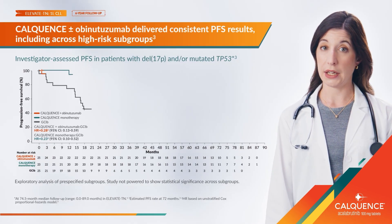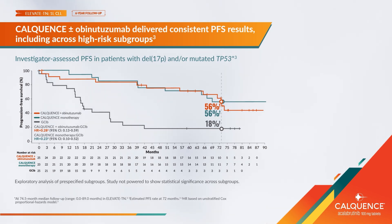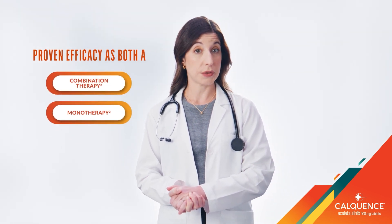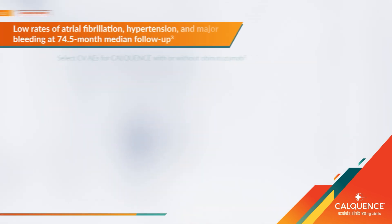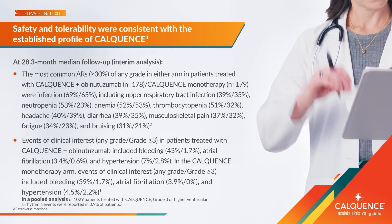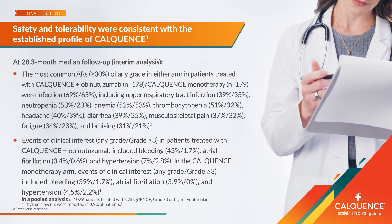I tend to prescribe BTK inhibitors in my high-risk patients with TP53 mutation or 17P deletion. Elevate-TN included both CalQuentz with obinutuzumab and CalQuentz as a monotherapy, which means I have the option to use CalQuentz with or without the monoclonal antibody depending on my patient's treatment goals. The rates of select cardiovascular adverse events were low with CalQuentz, both with and without obinutuzumab, and the safety and tolerability results at six-year follow-up were consistent.